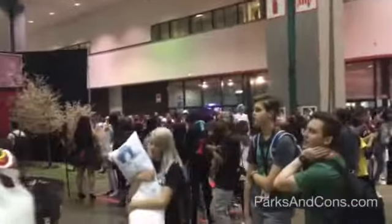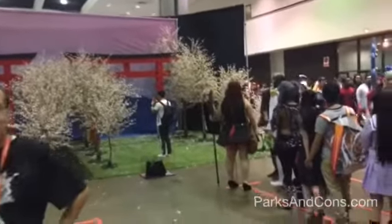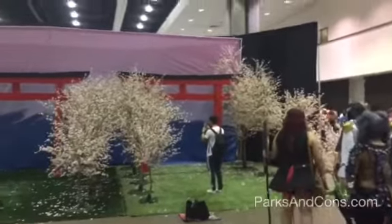Hey everybody, we are here in the entertainment hall at Anime Expo 2016 taking a look at the cosplay sets that they have out, which are always a lot of fun to see more and more on the convention circuit.